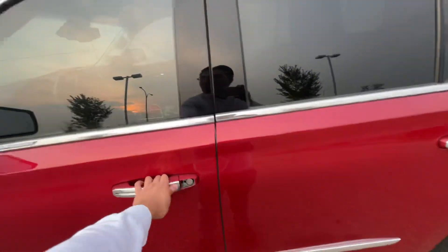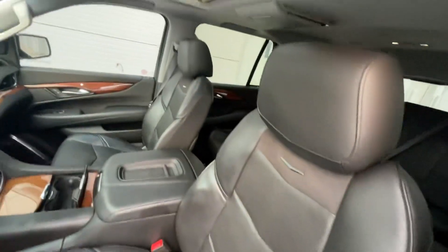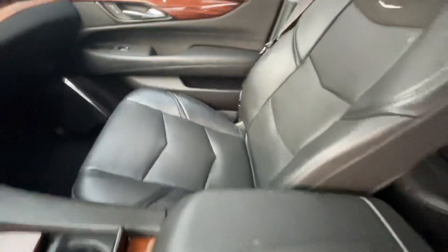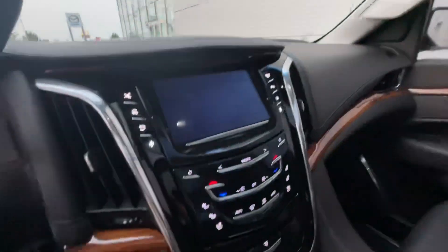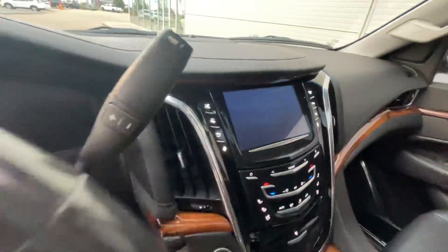Let's take a look over here. Look at the condition of the leather and the buttons as well. You have a sunroof up here, heated and ventilated seats with your leather.